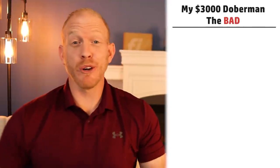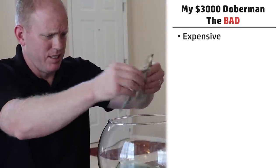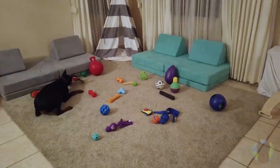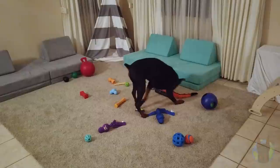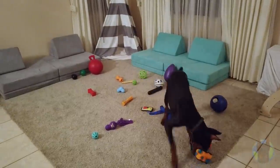Now for some of the surprising stuff — the bad, or less-than-ideal things about my higher-end Doberman. The first one is yes, he was expensive: $3,000 in pre-pandemic dollars, so nowadays he'd be a lot more. That's a lot of money to shell out before you've even bought supplies, had a first vet checkup, or gotten vaccines. That is certainly a downside.